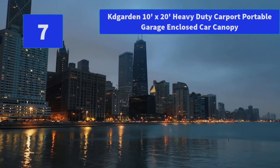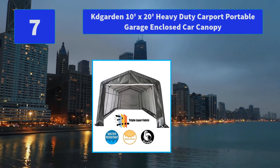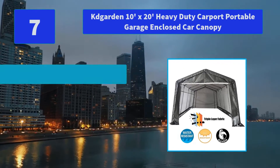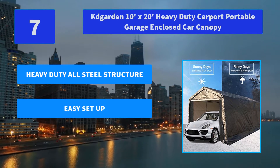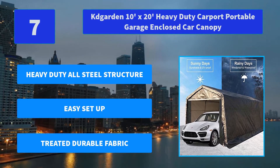Number 7: Kdgarden 10x20 Heavy Duty Carport Portable Garage Enclosed Car Canopy. It is a professional quality canopy that effortlessly provides instant shade and protection from the elements. It serves as cover shade. Main Features: Heavy Duty All-Steel Structure, Easy Set Up, Treated Durable Fabric.